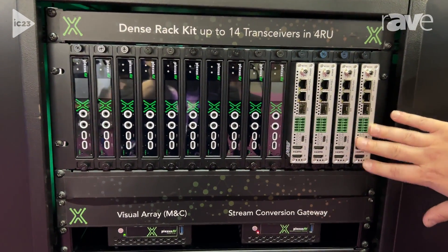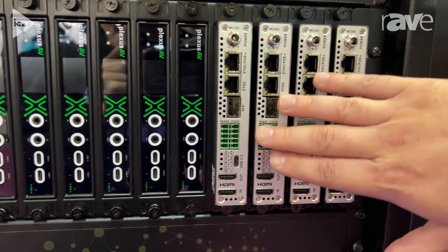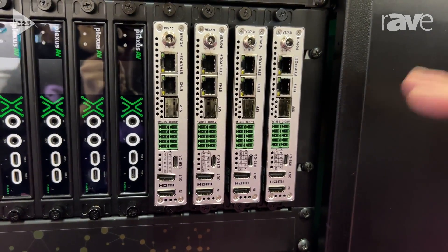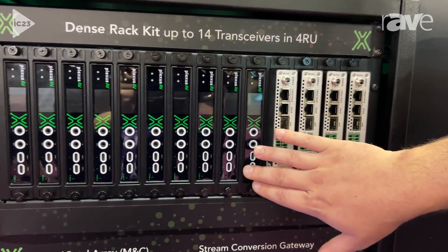Here's our transceiver — you get to see the back of it. We've got HDMI in and out, fiber, Ethernet, RS-232, and USB-C. On the front panel, we have IR and two USB ports.